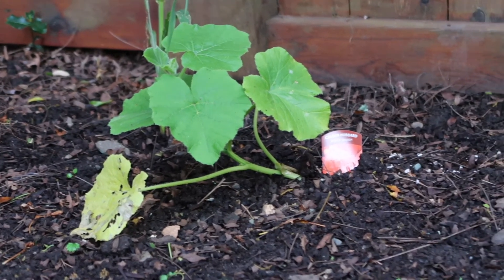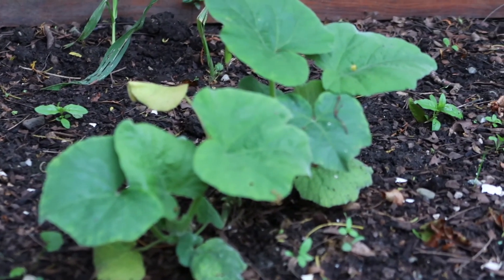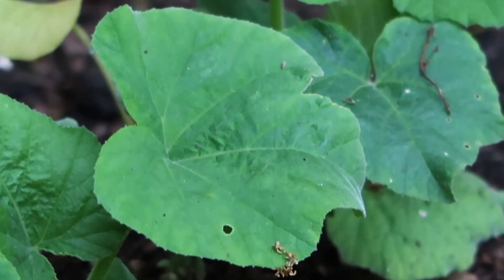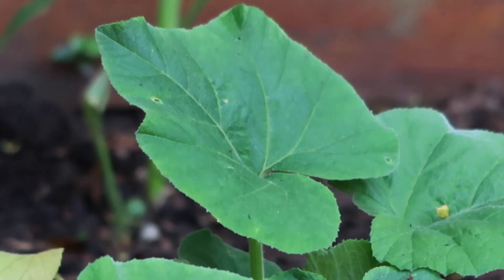I'm also trying to grow a Hubbard squash and some butternut squash in this flower bed, but they're not growing as fast as the pumpkins and I'm a little concerned. It's my first year growing them, so maybe I'll learn some things for next year.